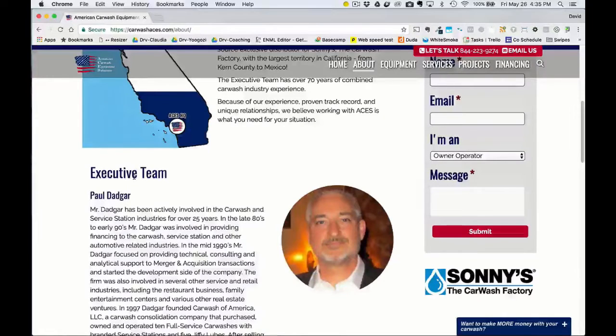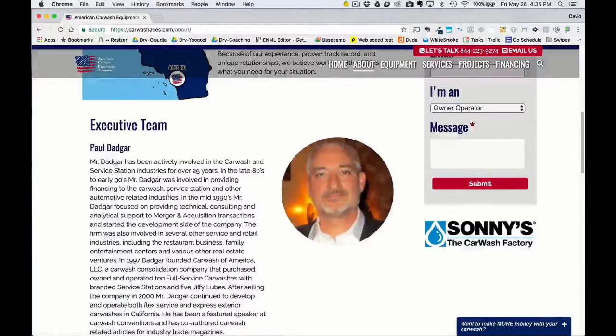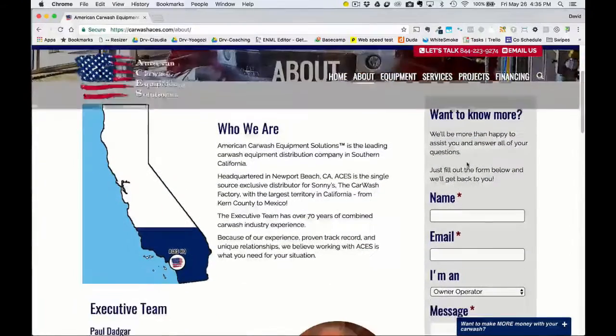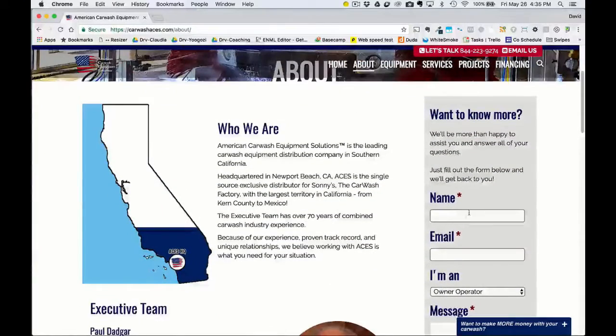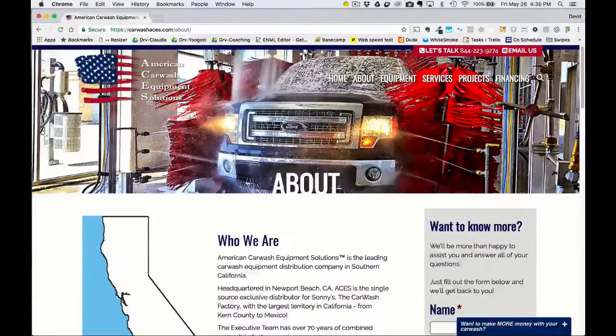The previous version of their old site was pretty plain. Here's a picture of Paul with a description of him. On all of these inner pages, on the right side, you can click on the contact information or submit your contact information and a message.